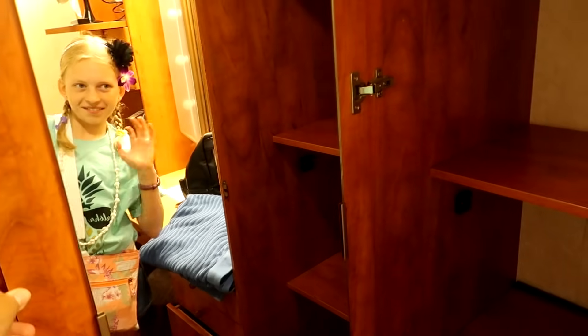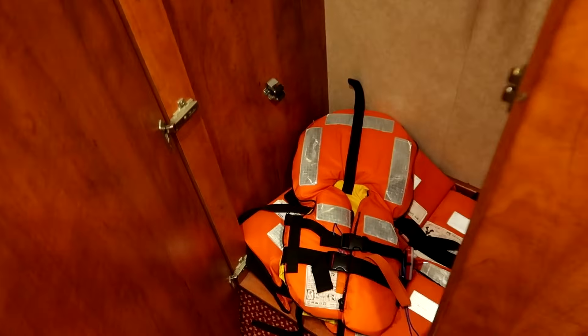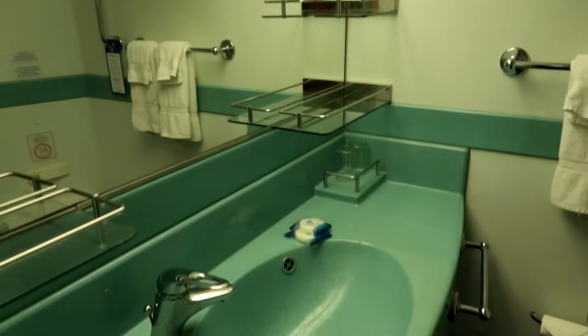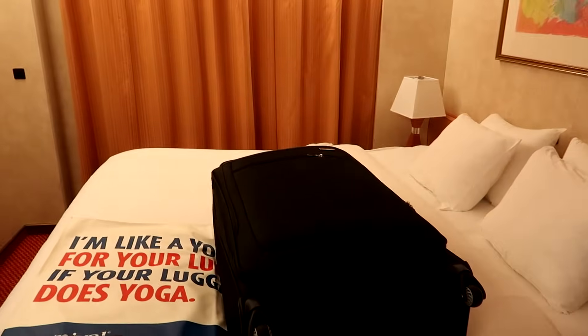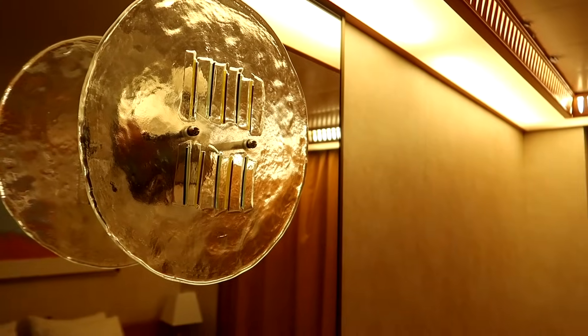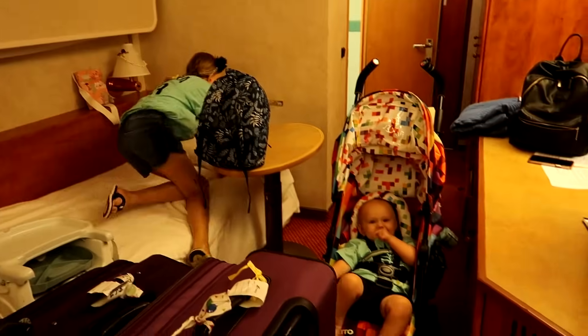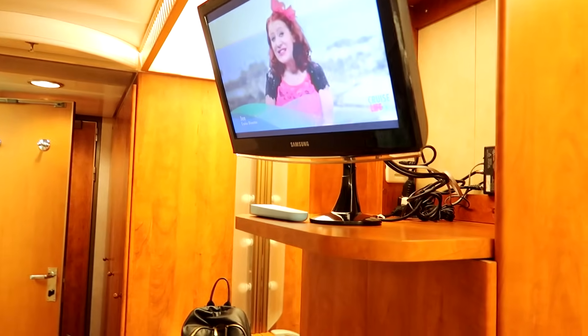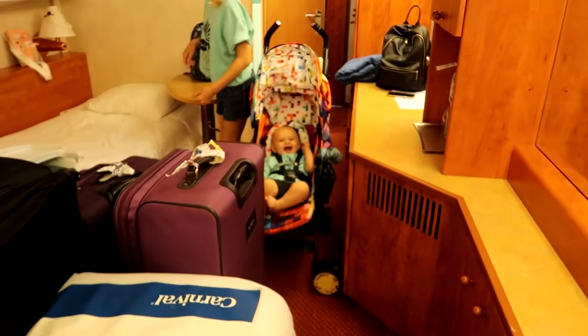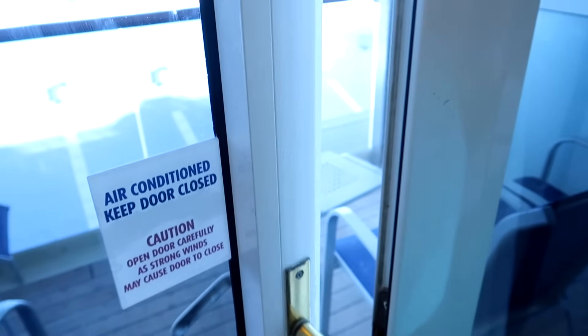Let's see if we can find Alyssa in the mirror — there she is! We've got more storage, more storage, and life jackets, which we hopefully won't need. We've got a bathroom that looks pretty nice, and then we've got Alyssa's bed and the other bigger bed over here. There's a cute baby, we've got our TV, and a little area to put stuff.